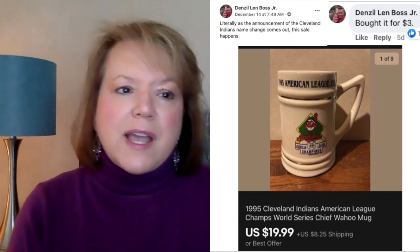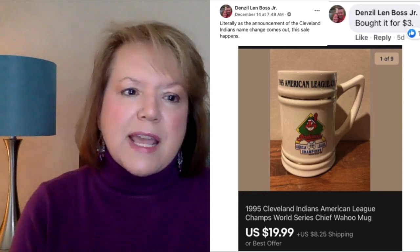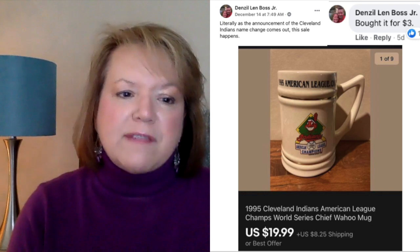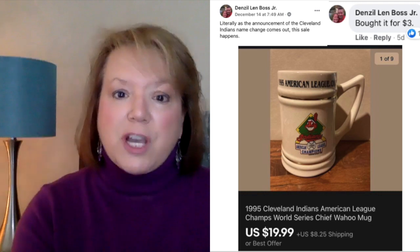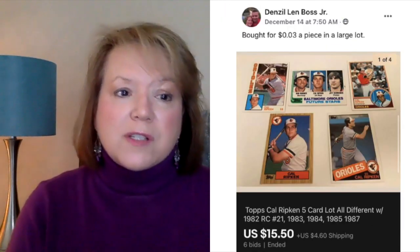Next up is Denzel. Literally as the announcement of the Cleveland Indians name change came out, this sale happened: a 1995 Cleveland Indians American League Champs World Series mug. He paid $3 and sold it for $19.99. So check your Cleveland Indians stuff and get it listed if it's in your death pile. Denzel also sold some baseball cards — bought for $0.03 a piece in a large lot and sold the lot for $15.50.